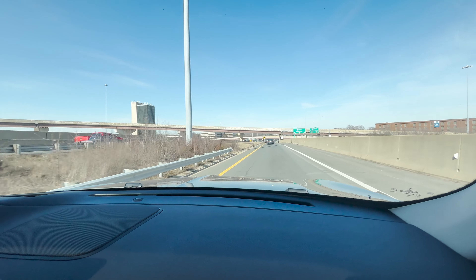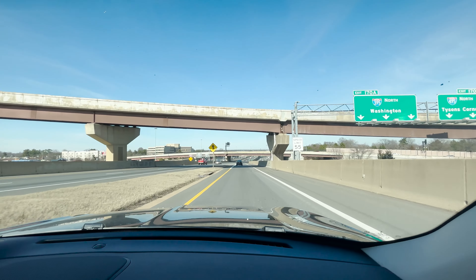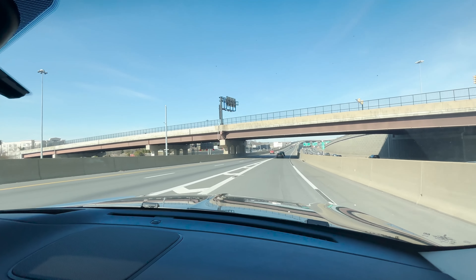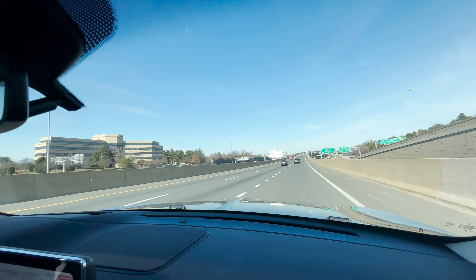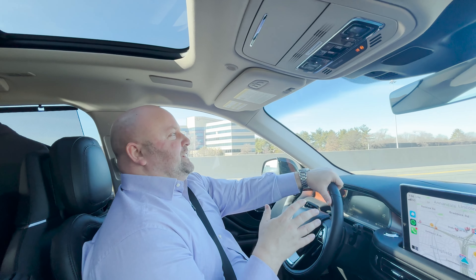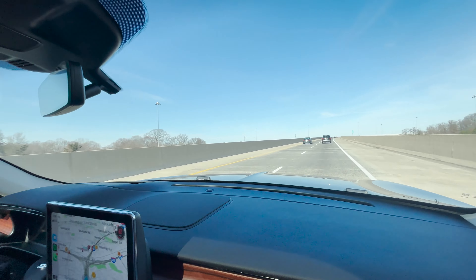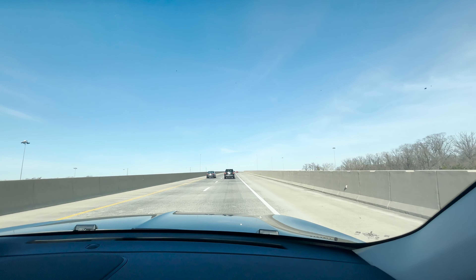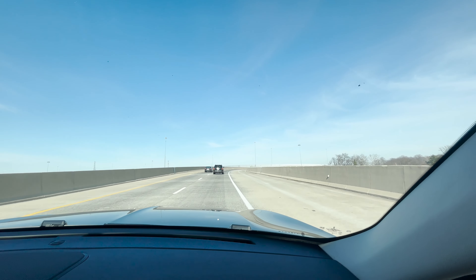Off to the right, you'll see 395 North — that's going to take you right into Washington, D.C. We've stayed on 395 and we're headed towards Baltimore. This takes you from Springfield into Alexandria and then to the Woodrow Wilson Bridge, where on the right-hand side you would see National Harbor and all the statues we've highlighted in another video.